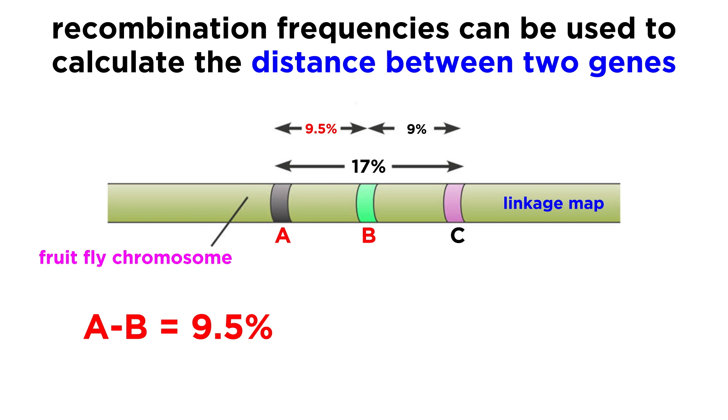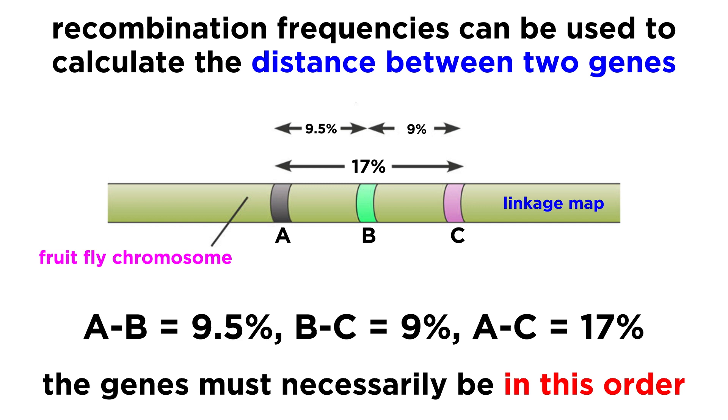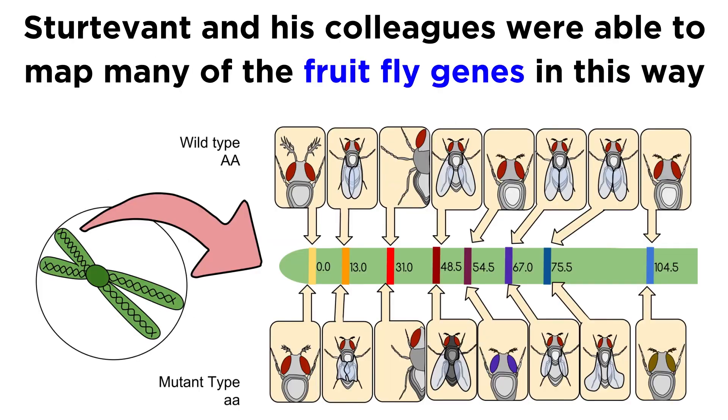For instance, if there is a recombination frequency of 9.5% for genes A and B, and the same for B and C, and 17% for A and C, the only way to place these genes within the chromosome that is consistent with this data is with the genes in this order and approximately this far apart. This is of course quite complicated, but it represents an early attempt to map genes. Sturtevant and his colleagues were quite successful in mapping many of the fruit fly genes along the four pairs of chromosomes in the organism. Although only approximate, it paved the way for future sequencing efforts and corroborated the chromosome theory of inheritance far beyond reasonable doubt.